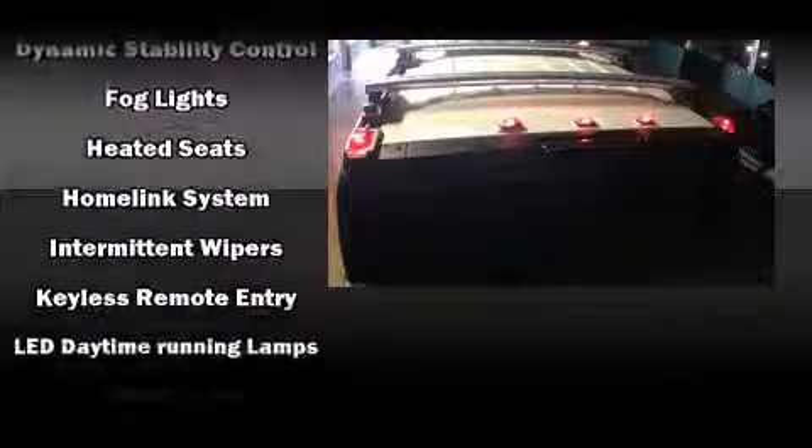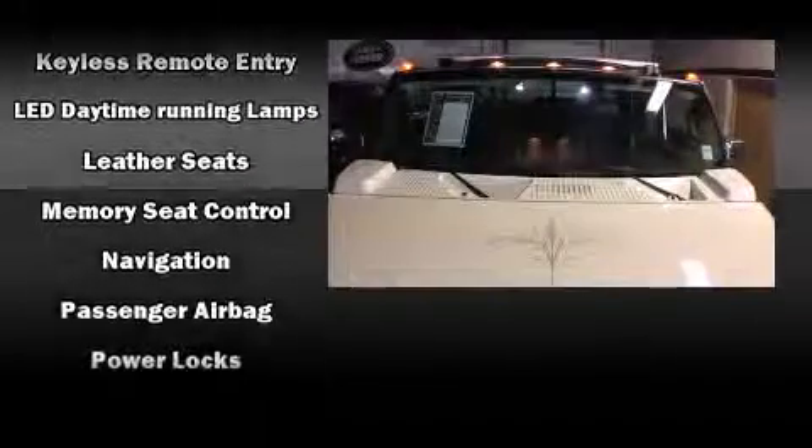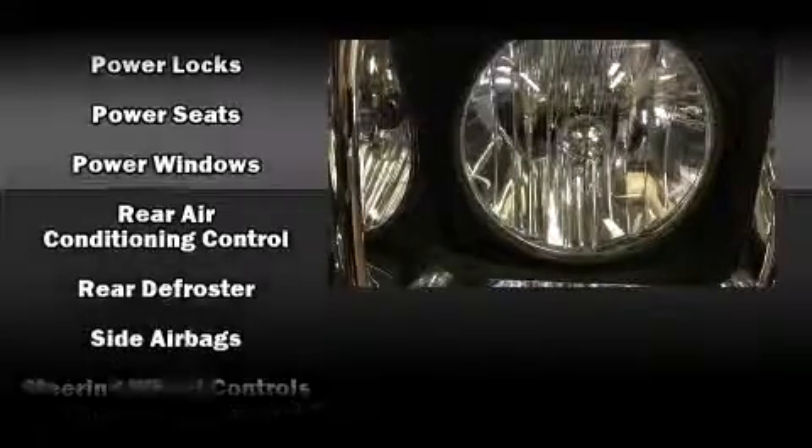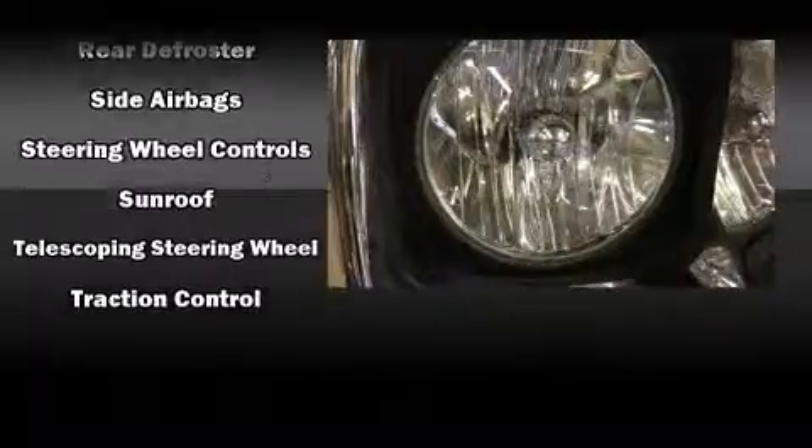Safety equipment has been integrated throughout, including dual front impact airbags, OnStar, and four-wheel disc brakes with ABS. It also arrives with a Carfax history report, providing you peace of mind with detailed information.